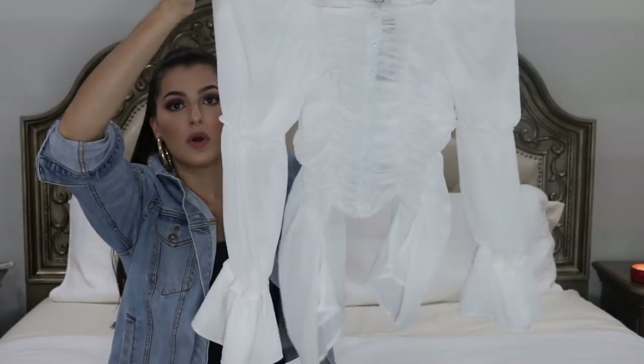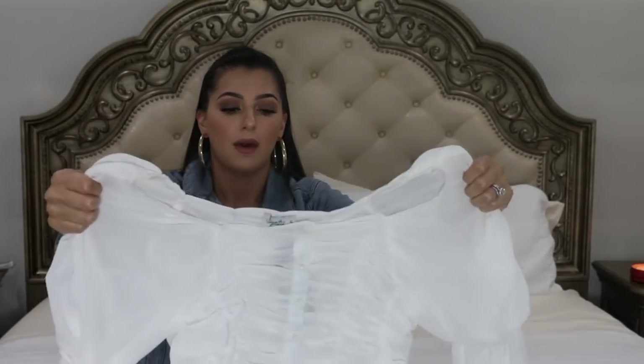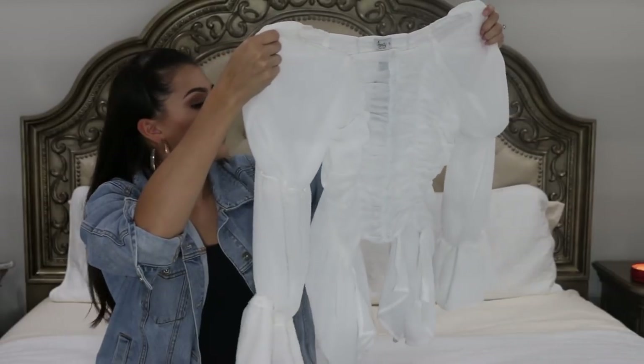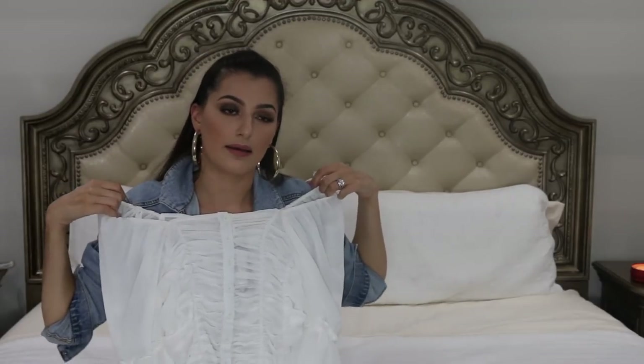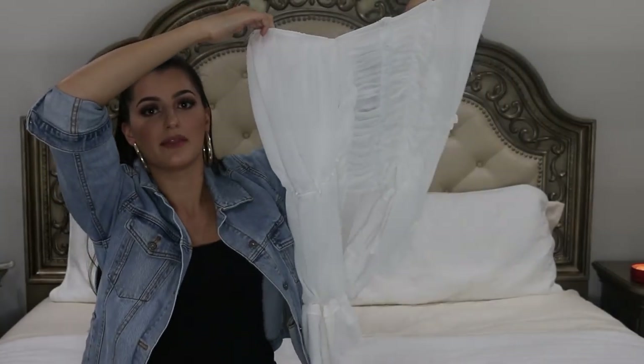The next top I got is also from Nasty Gal — it's this white kind of mesh see-through top. You wear a bralette underneath. It's tight by the stomach and it kind of flares out on the sides. It's not off the shoulder but not quite on the shoulders either — it's right here. It's long sleeve, it's puffy, it's like my pirate top. I think it's super cute.